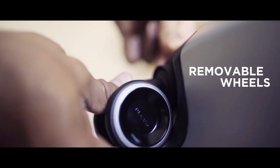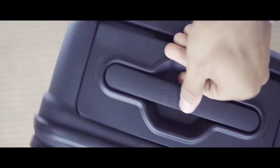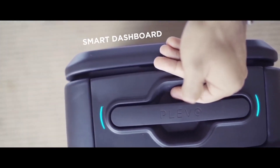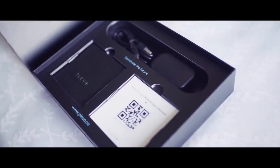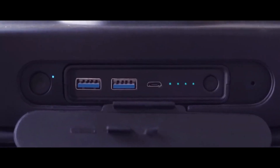Broken wheels are the number one reason people buy new luggage — but not with Klevo. Our removable wheels ensure you'll keep on rolling forever. The Smart Dashboard shows you everything happening with your Klevo at a glance. Wide handles provide consistent comfort throughout your travels, and a removable battery pack ensures you never run out of juice on any of your devices.